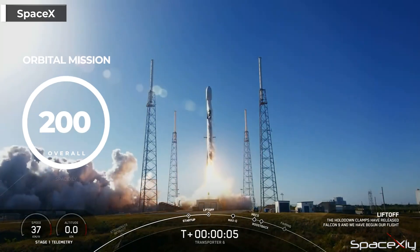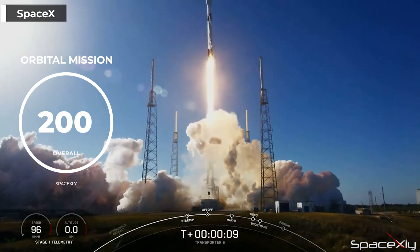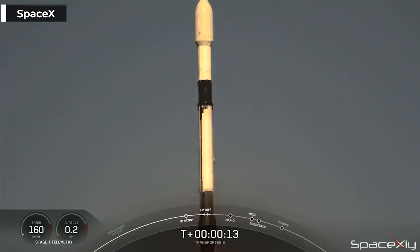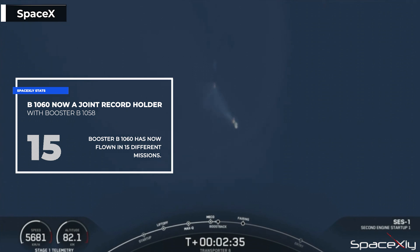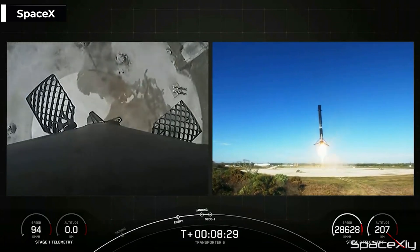This was the 200th overall launch for SpaceX, another milestone for the company. The first stage booster supporting this mission, booster B1060, was on its 15th flight and is now a joint record holder with B1058 for being SpaceX's most flown booster in its fleet. After a clean and successful stage separation, the booster returned back to Earth and landed on Landing Zone 2 at Cape Canaveral.